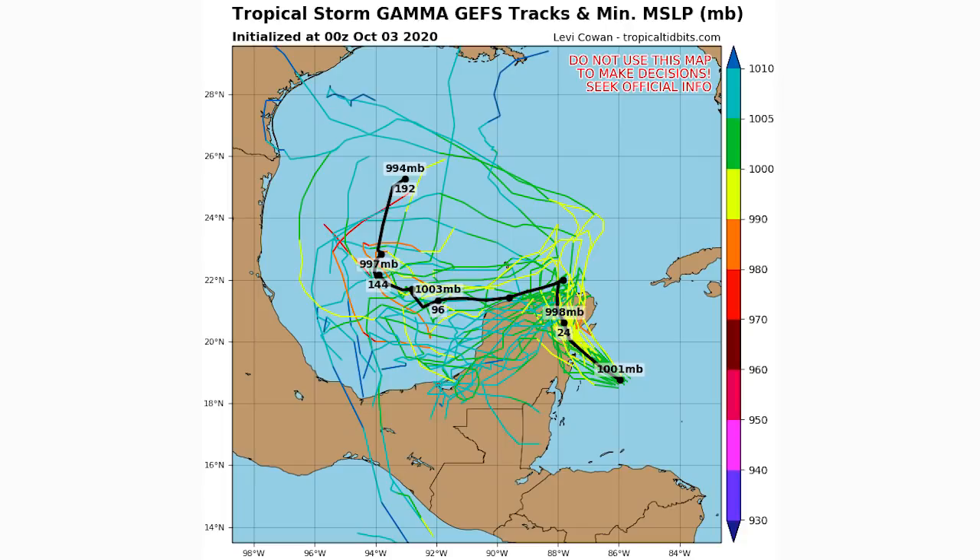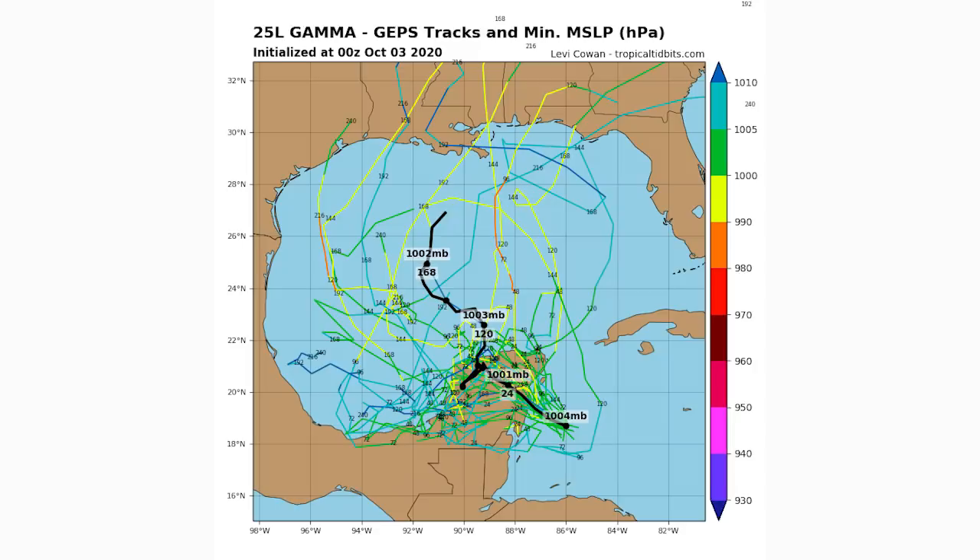Let's take a look at the GEFS spaghetti model guidance, which is an ensemble model where each line is a different member. The GEFS model has Gamma heading generally back northward toward the Gulf Coast potentially as a stronger storm, showing a 994 millibar low pressure center — very interesting. The Canadian ensemble model, which is not known for being as reliable, actually has it heading north before it even crosses through the Yucatan Peninsula, showing heavy US impacts very soon. Take these with a grain of salt.